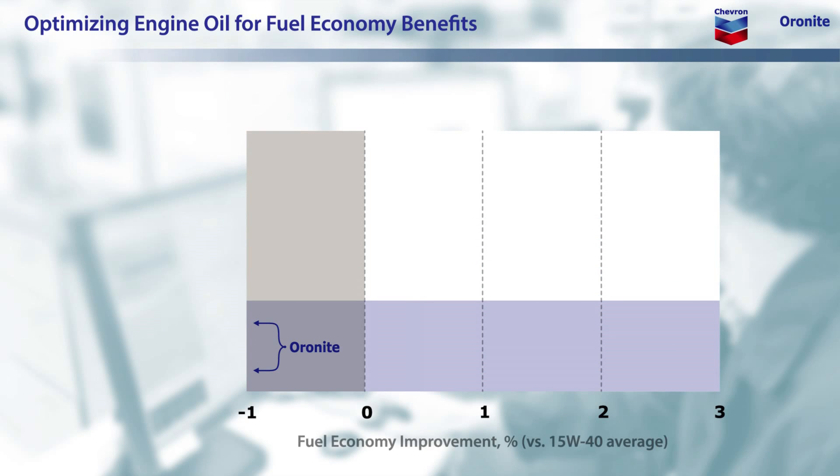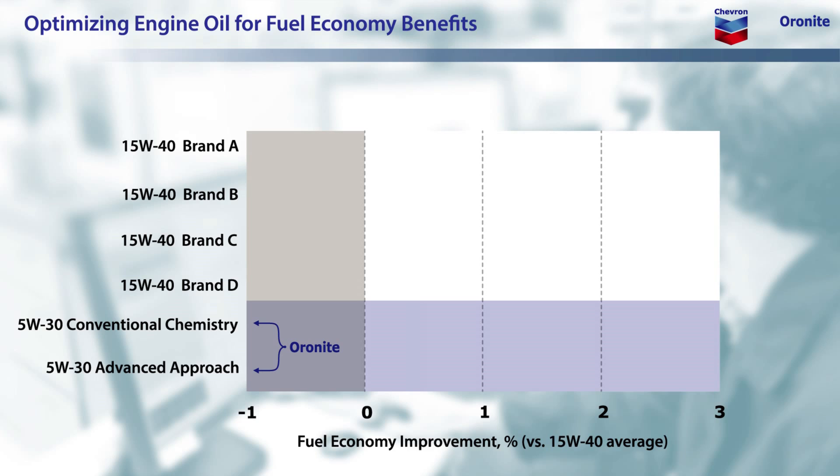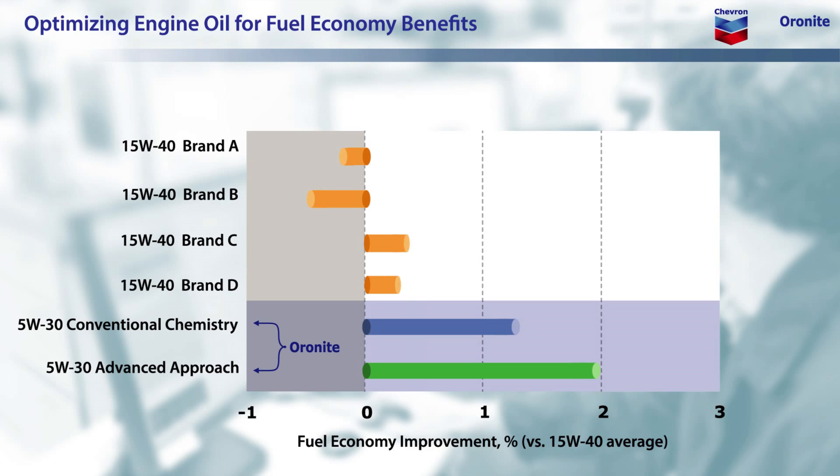Let's take a look at how Oronite is able to do this through the benefits of a fresh formulation approach. The fuel economy improvement of our advanced PC-11 prototype is shown here, in comparison to a 5W-30 heavy-duty engine oil using conventional additive technology and several CJ-4 15W-40 heavy-duty oils available in the market today. It's clear that our advanced prototype, which includes Oronite's patented new friction modifier, delivers better fuel economy when compared to current products, and at nearly 2% improvement versus the average 15W-40, it's demonstrably more than can be achieved by just reducing viscosity.